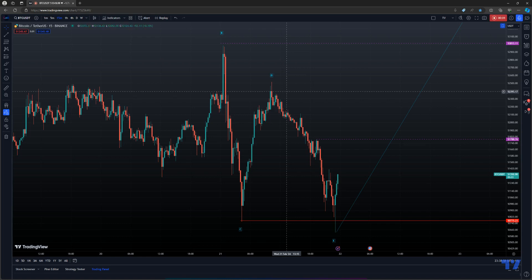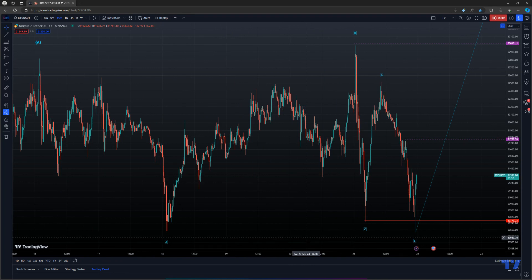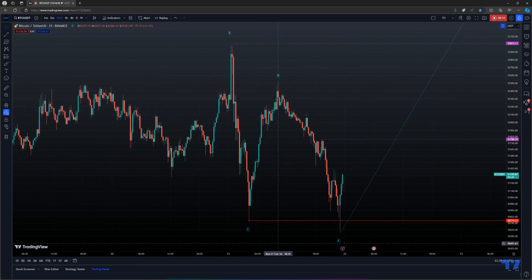I don't make videos normally this late in Australia, but I really just have to say that this has been an interesting low that was put in. It broke the low, but I immediately saw the way that it behaved and immediately took a long position. It definitely looks like it's going to bounce from here.